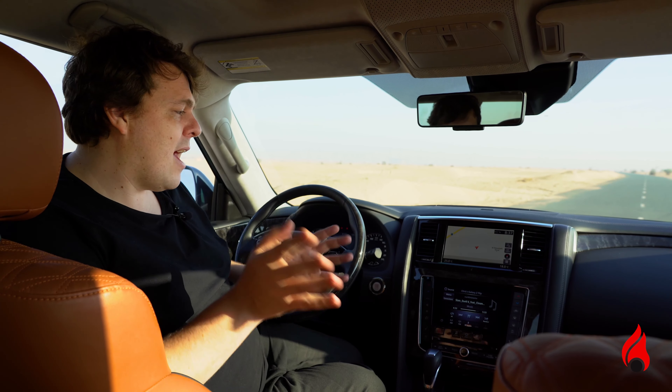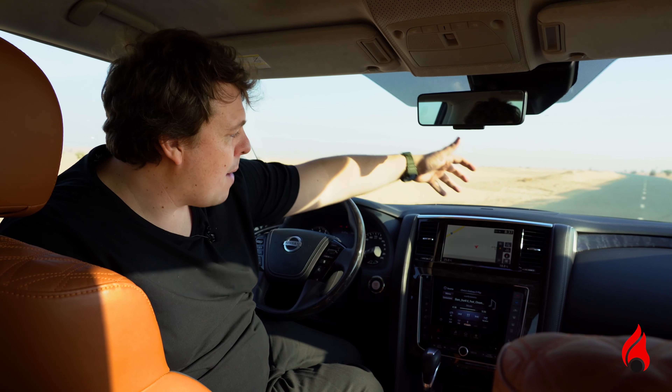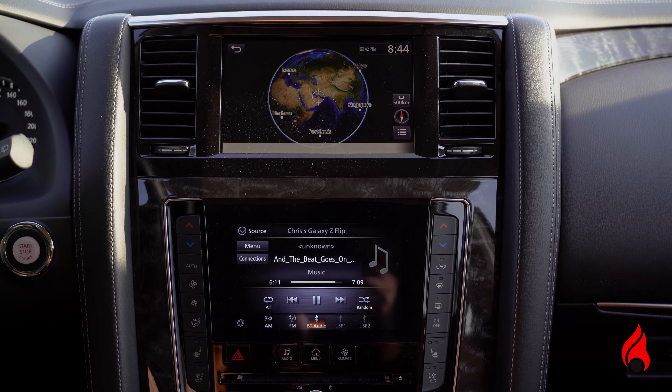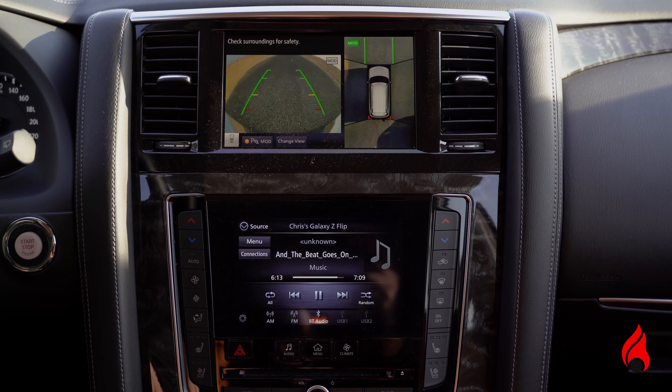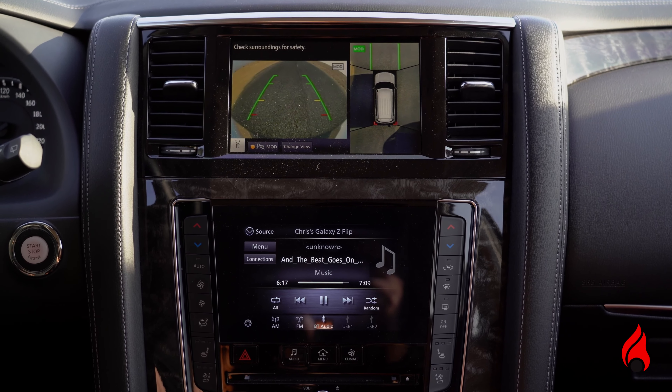The center console is something I really want to show you, because now we have two screens — one at the top and one at the bottom. They are both touchscreen. We've got the map open here at the moment, so we can zoom all the way out and see the entire world. We can also get a good view of our backup camera and the cameras on either side of the car, which makes parking a breeze.